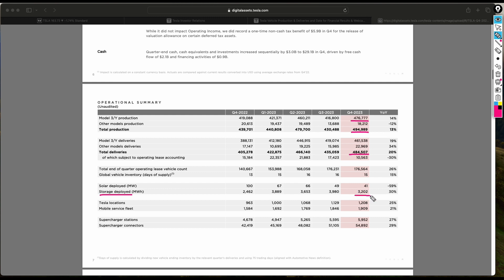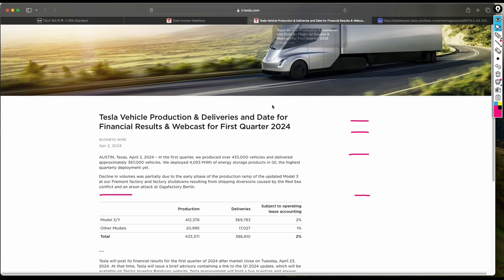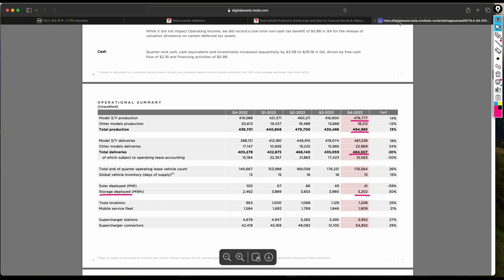On the energy storage side, at the end of Q4 it was 3,200 megawatt hours deployed, and that number has now increased to over 4,000 megawatt hours. So in summary, deliveries are around 386,000 and the market is not responding positively to that news.